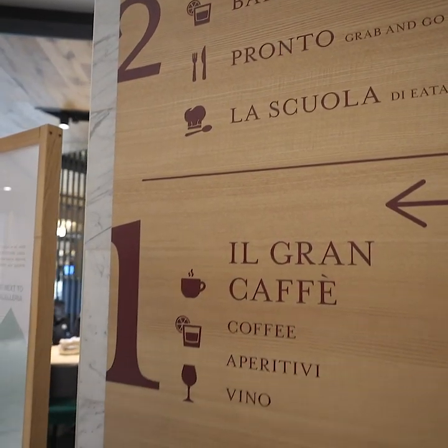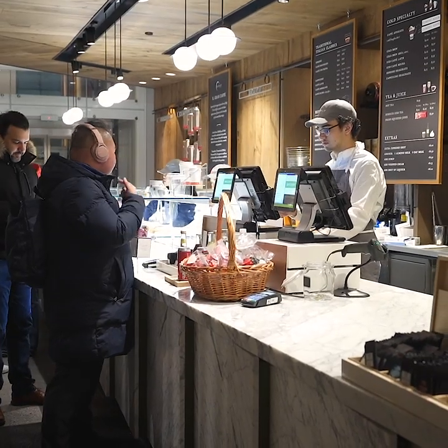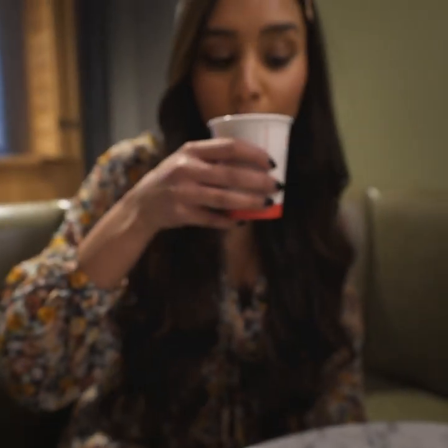Aside from the marketplace, a lot of other cool segments included here are cooking classes. There's a gelato bar. There's a cafe. So pretty much anything that has to do with food is here.